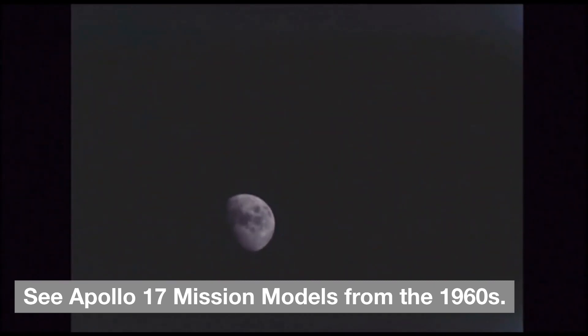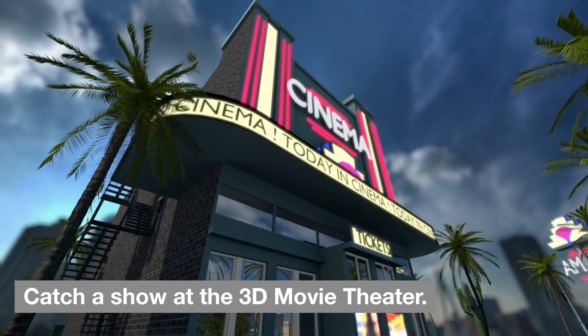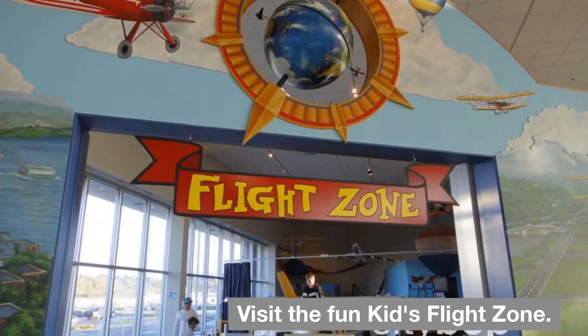See Apollo 17 Mission Models from the 1960s. Catch a show at the 3D Movie Theater. Visit the Fun Kids Flight Zone.